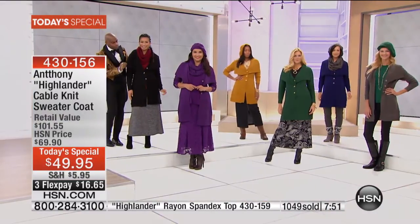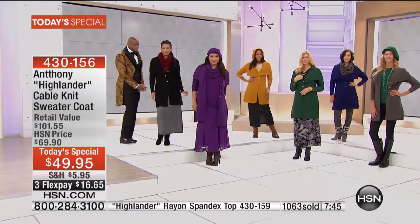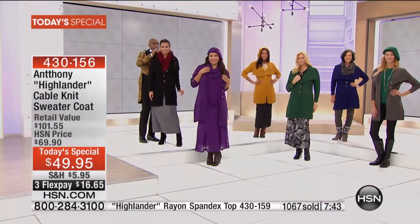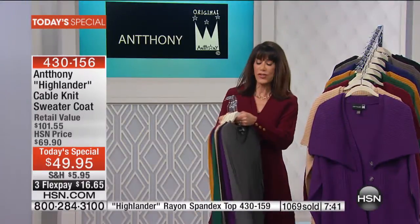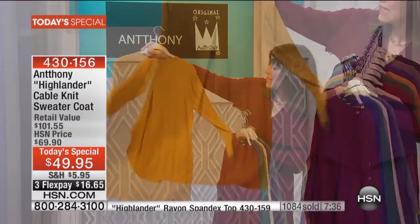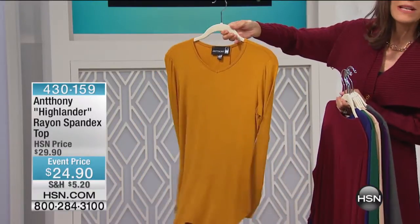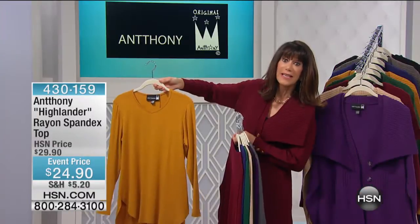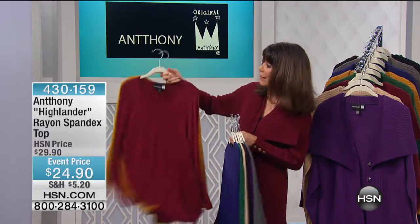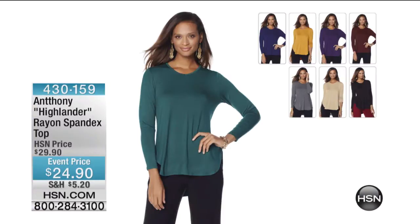The beret and hat — make sure I get the price right — it's $29.90, down from $34.90, for the hat and beret. And I quickly wanted to show these tops. I love the top — pulling it out in the gold. It's in all the colors, and they even have this wonderful inverted pleat to the back. They're $24.90. This is our Highlander top — it's really limited, about 300 to go around in each of the different colors.